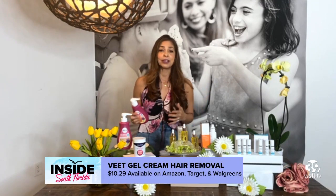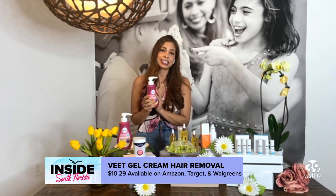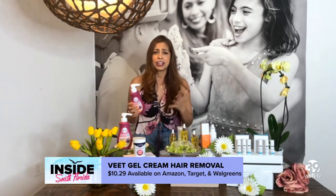As we go into spring break and step out into the sunshine, Jason, we need to get our skin looking smooth and you can find it at Amazon, Target, Walgreens, or any little pharmacy near you.